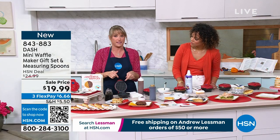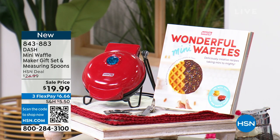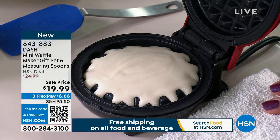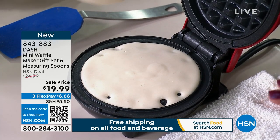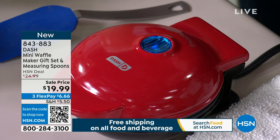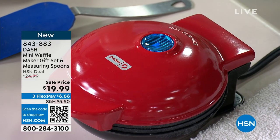Both plates — top and bottom — are nonstick. You don't have to worry about adding a spray, oil, or anything like that. You take whatever batter you want, whether it's chocolate, pumpkin spice, or gingerbread as the holidays come near. Put it in there and it's going to be hot on both sides. The indicator light at the top tells you when you're ready to cook. Two to three minutes later, you have a perfect waffle.